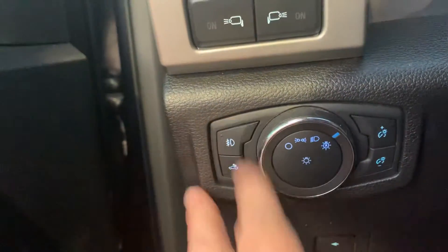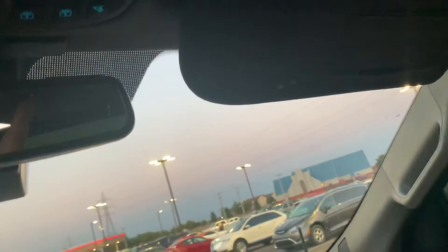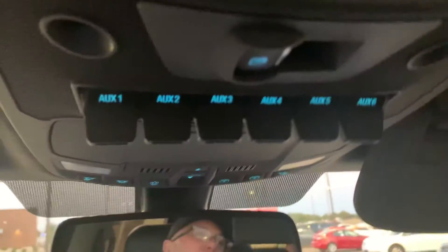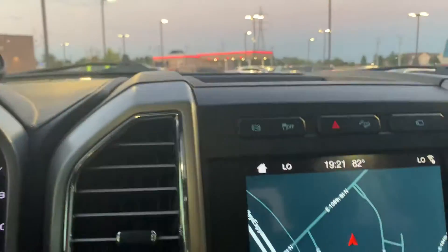Bed light, fog lights — all that right there. And it's got a power sunroof. It's got the full panoramic sunroof back there. And it's got all your auxiliary switches up here, so if you add some stuff — a light bar or any of that. Four-wheel drive.